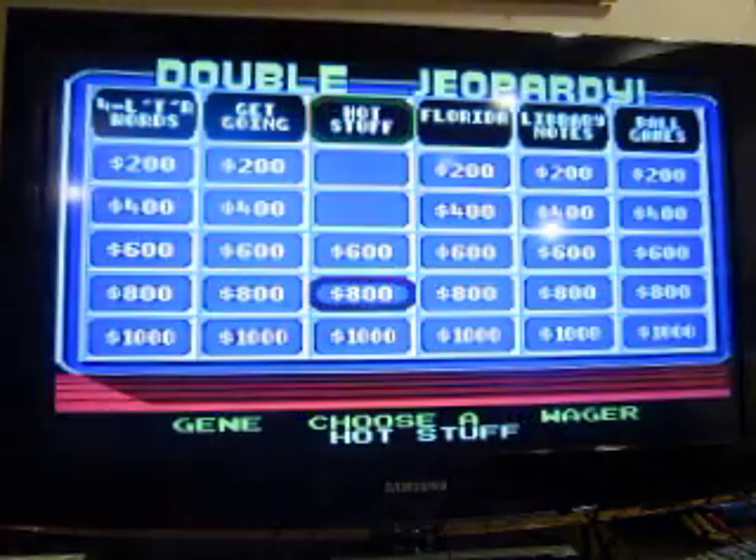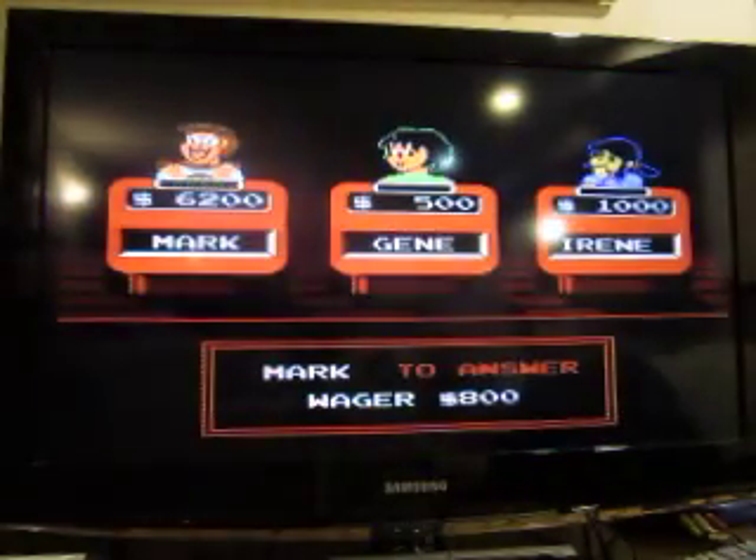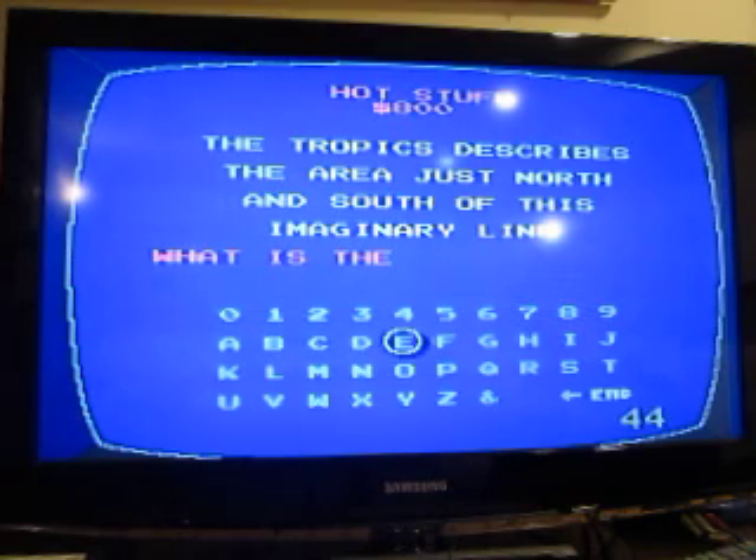Hot Stuff for 800: the tropics describes the area just north and south of this imaginary line. What is the equator?